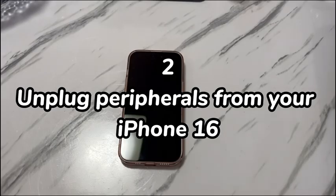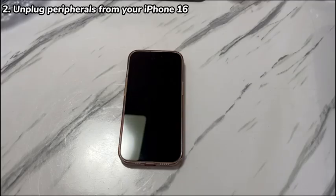Step 2: Unplug peripherals from your iPhone 16. Connecting incompatible accessories could interfere with the operating system — for example, if your iPhone 16 is turning on and off repeatedly after using specific cables, connecting to an external device, or applying a new phone case and screen protector. Disconnect all accessories and remove the case and screen protector. If this stops the issue, reconnect each accessory one at a time to identify the cause, then replace it.